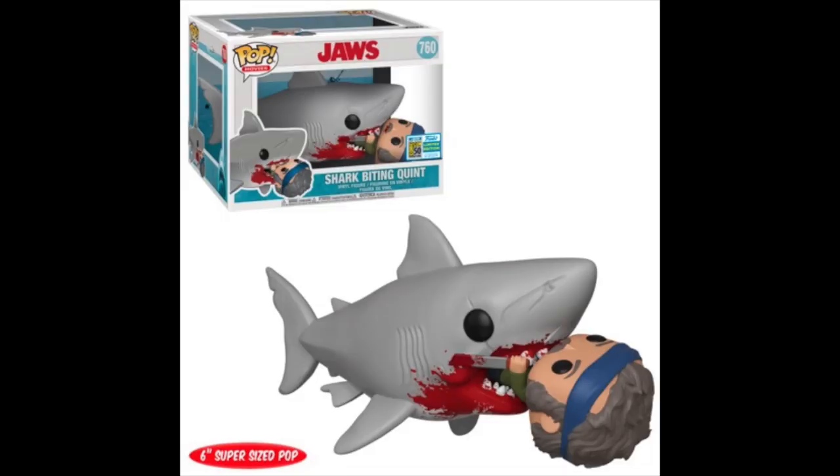Now let's look at what might be the best Funko Pop coming out at Comic-Con. Check it out — here it is: Quint being eaten by a shark from Jaws. I love this; it looks pretty cool, and they actually put blood on it. In this day and age of family-friendly everything, you're kind of surprised — but I like it.